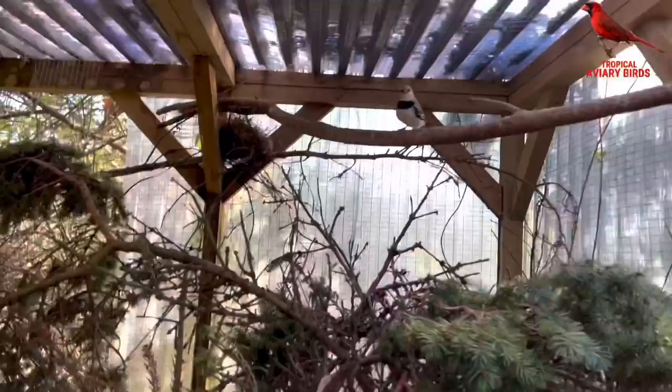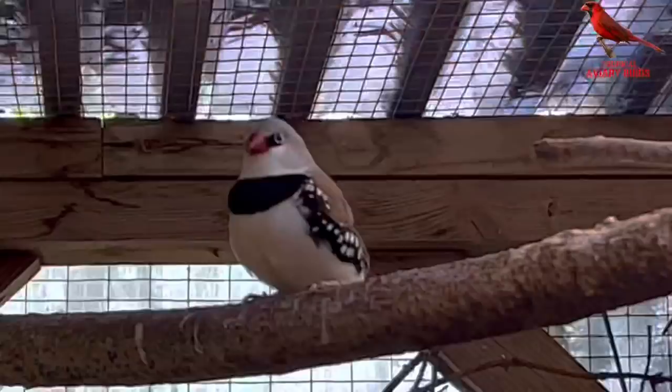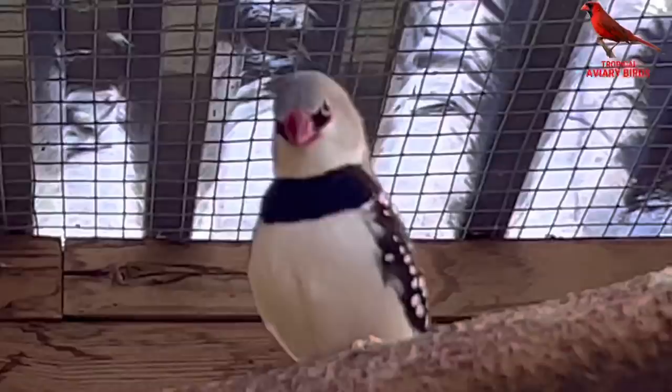I don't know which bird it is, but someone has tried to build a very massive nest up here. And here we have a black widow bird with a long tail — and it's actually going to get even longer. Unfortunately I haven't been able to find any females for the male yet, but hopefully that will come soon.